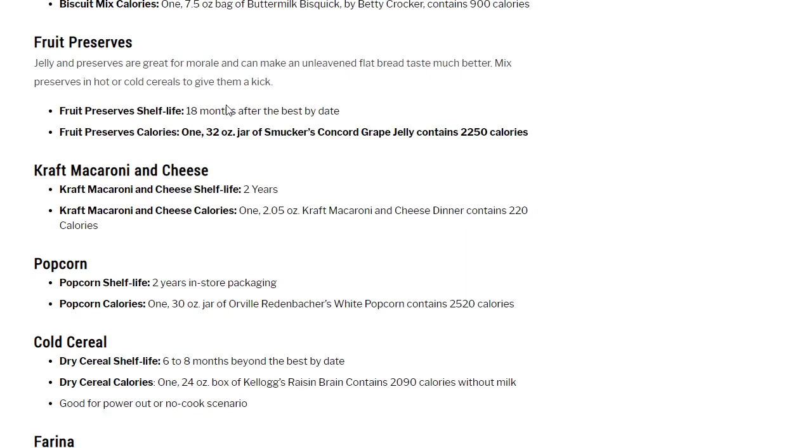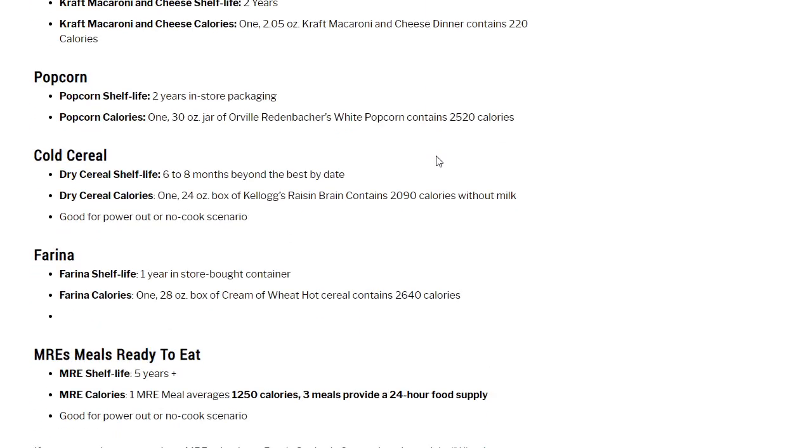Fruit preserves: I love jams and jellies — nothing better on fresh bread or a buttermilk biscuit slathered with butter and blackberry preserves. You'll get 18 months after the best-by date. One 32-ounce jar of Smucker's Concord Grape Jelly has 2,250 calories. Kraft macaroni and cheese: 2 years; one 2.5-ounce Kraft dinner contains 220 calories. Popcorn: 2 years in store packaging; a 30-ounce jar of Orville Redenbacher's White Popcorn contains 2,520 calories.